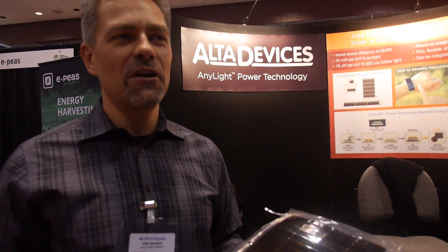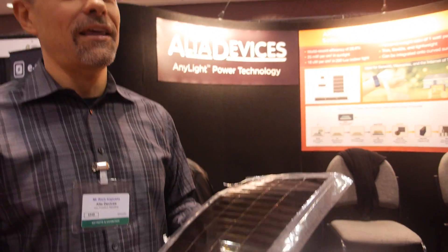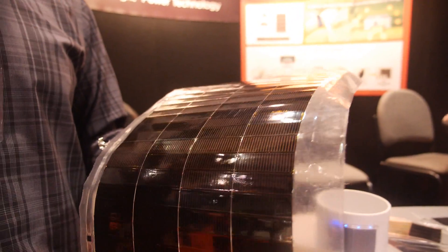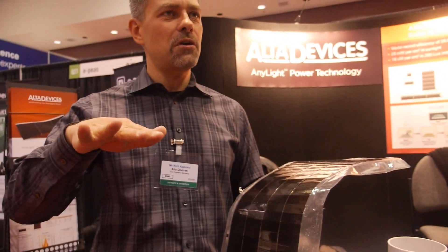In fact when we started off they thought what we were trying to do was impossible, and we've proven that that's not the case. We literally grow these tiny thin films onto a substrate, all manufactured right here in Sunnyvale.